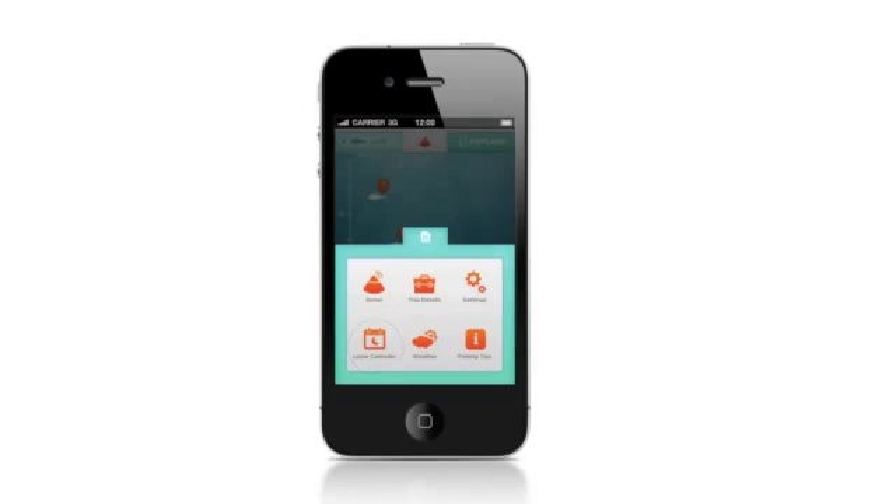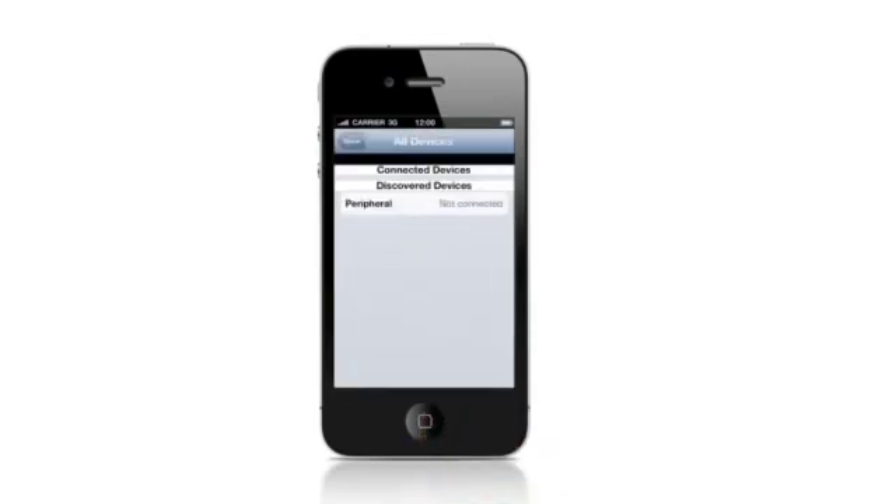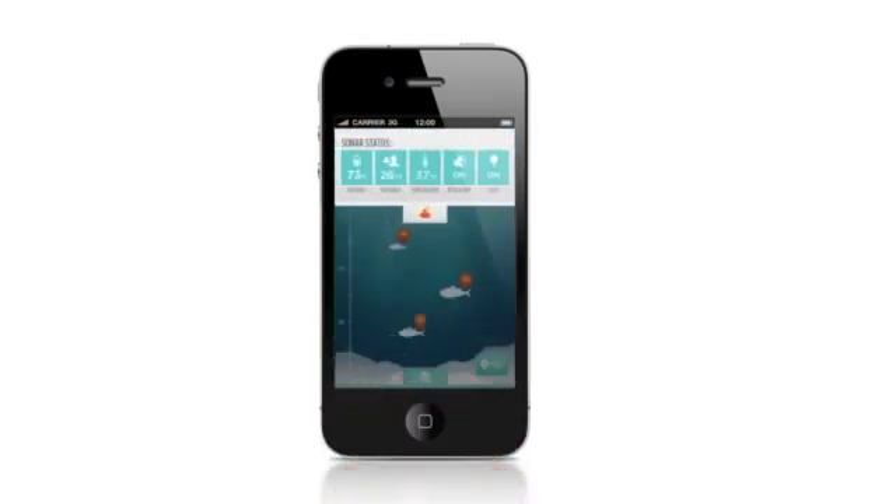And not only that, but now you can know what the pros know with the built-in instructional videos and how-to tips to get the most from your fishing experience. When you are ready to get started, just touch the Settings button to begin by pairing your phone to the Bluetooth-enabled bobber. The sonar status dashboard gives you important information like water temperature, distance from angler to bobber, and real-time battery charge status.